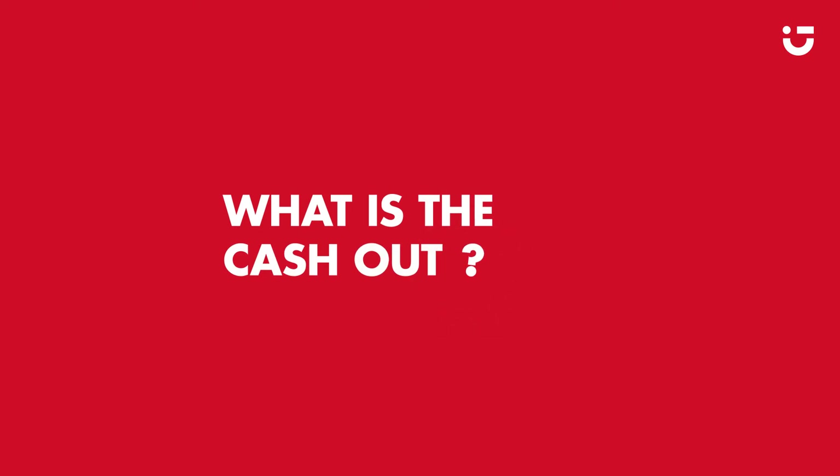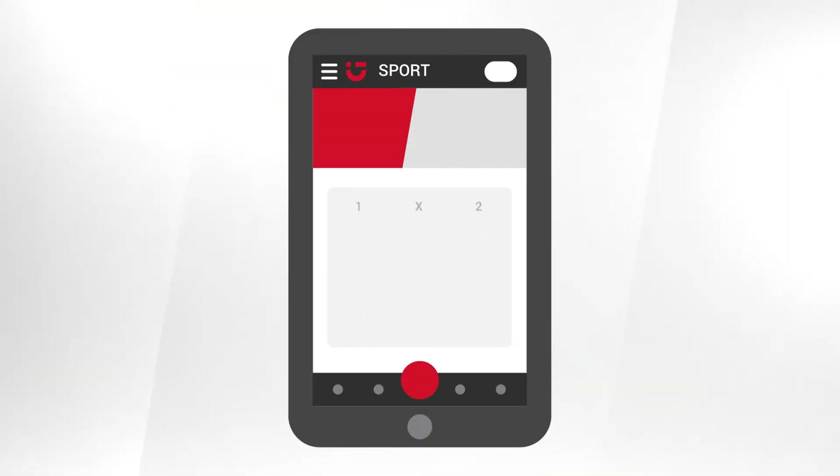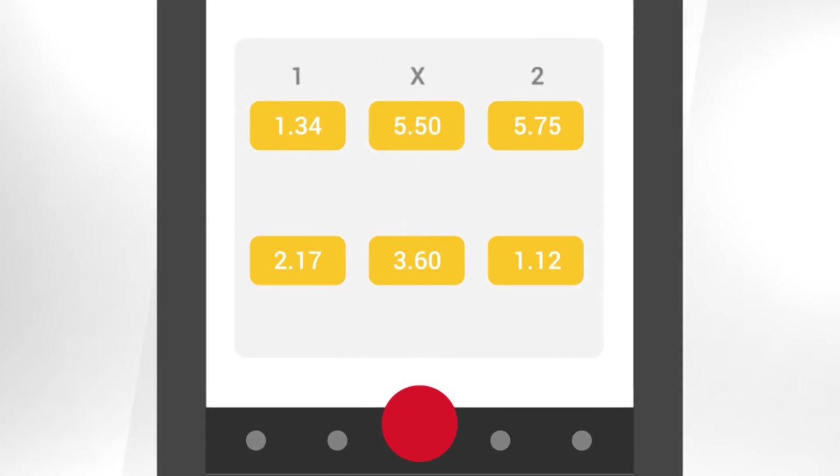What is cash out? It is a means of protecting your stake if you have doubts about your bet. On our sports page, browse our catalog of competitions and pick the match of your choice. Check that the cash out symbol appears and select your odds.